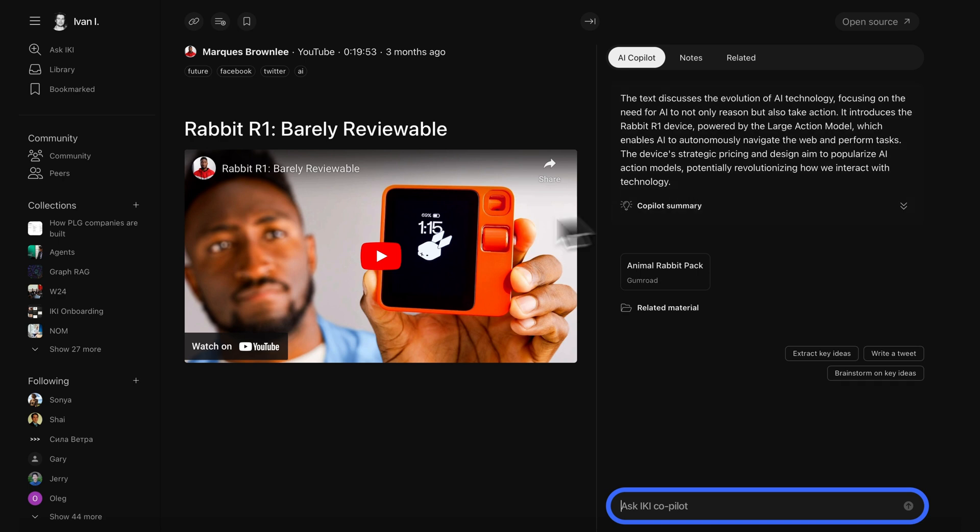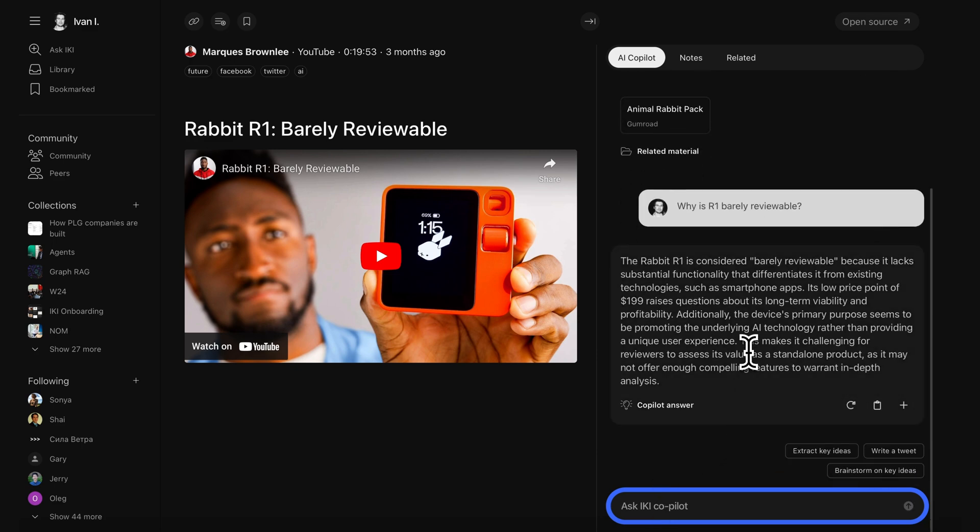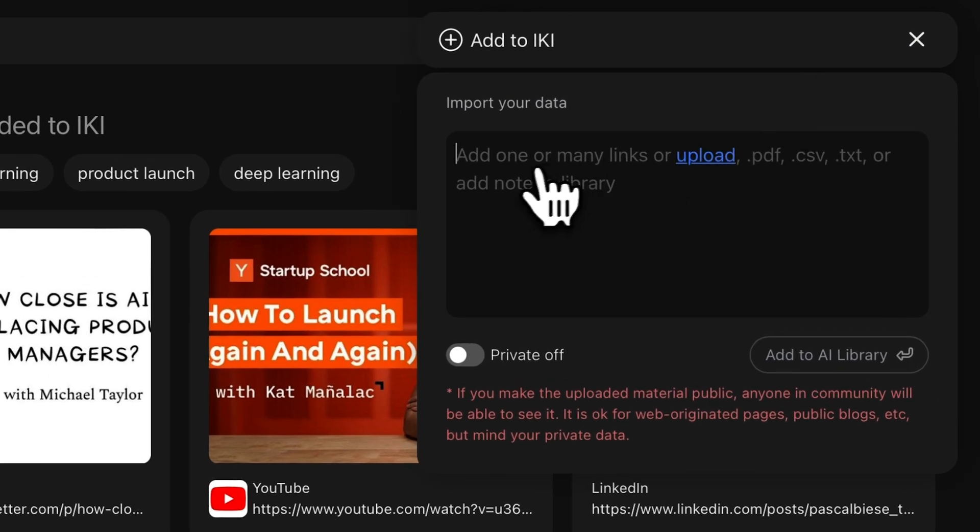Wish you had a research assistant working around the clock? Then you need Iki.ai. This co-pilot fetches info, extracts ideas, and answers all your burning questions. It'll even chat with webpages, PDFs, and YouTube videos to learn faster. Just upload all your materials to build your own LLM-powered digital library.